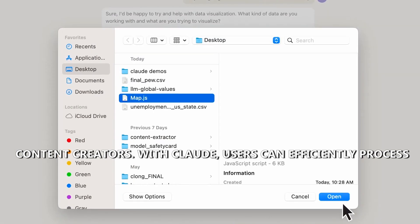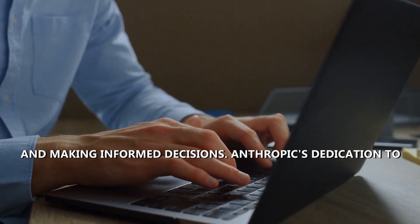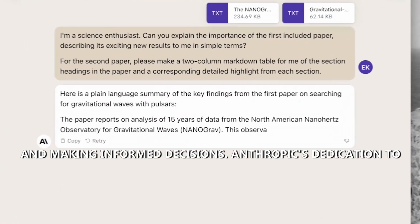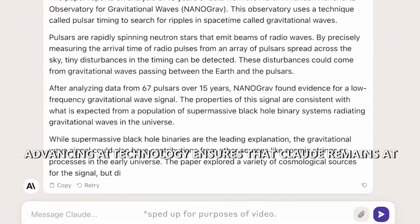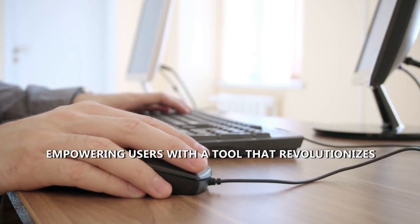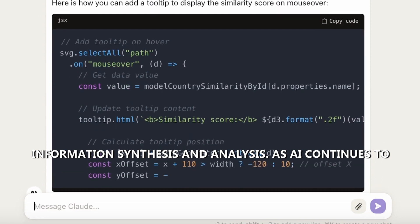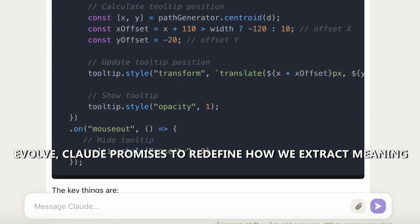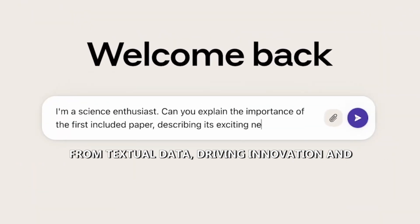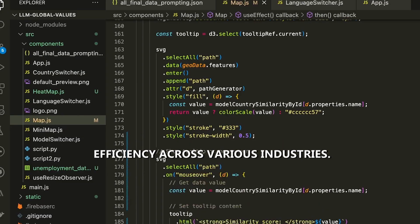With Claude, users can efficiently process large volumes of information, gaining valuable insights and making informed decisions. Anthropic's dedication to advancing AI technology ensures that Claude remains at the forefront of text summarization, empowering users with a tool that revolutionizes information synthesis and analysis. As AI continues to evolve, Claude promises to redefine how we extract meaning from textual data, driving innovation and efficiency across various industries.